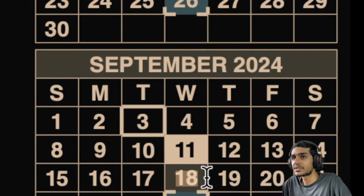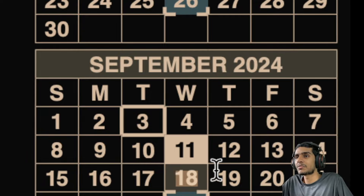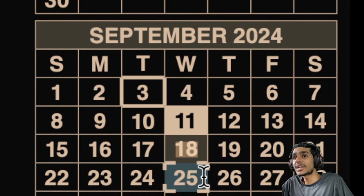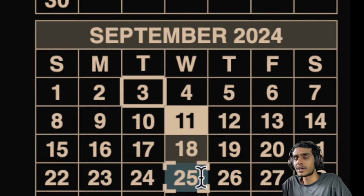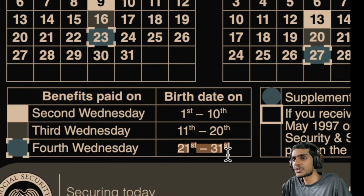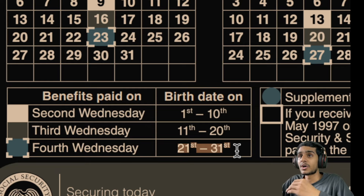Exactly one week later, on the 4th Wednesday — the 25th of September — the next group of beneficiaries will receive their payment. It's a completely normal day, no holidays, no weekends. If your birth date falls between the 21st and the 31st of the month, watch out for September 25th for your benefits to be deposited via check, mail, direct deposit, or bank account.